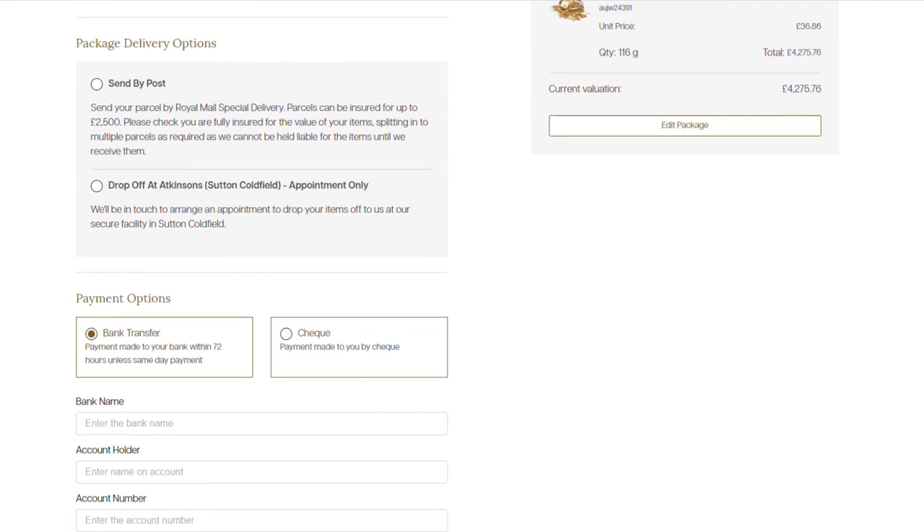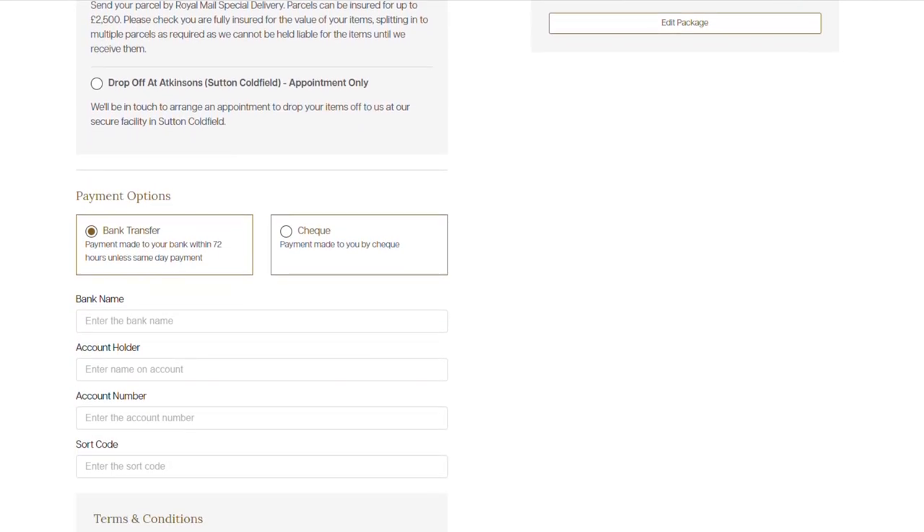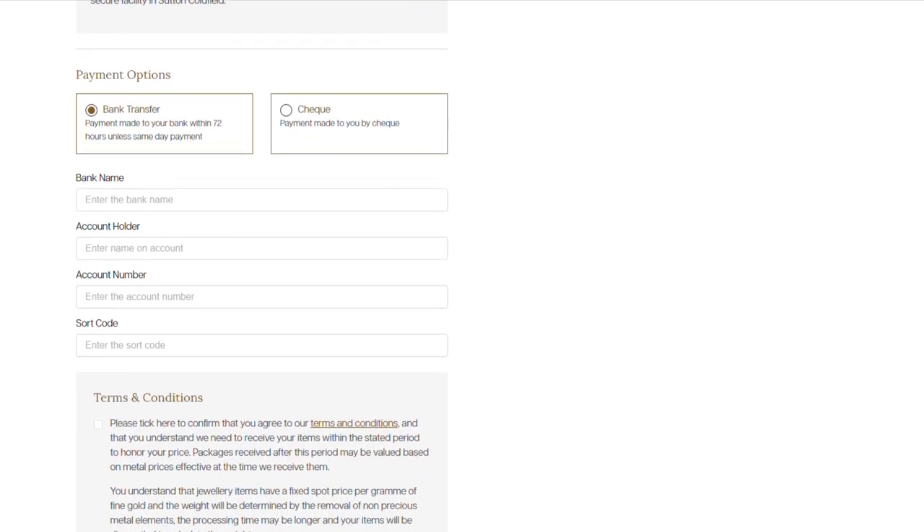Here you can select how you wish your payment to be made to you, either straight to your bank or by cheque. If you select bank transfer, you will need to add your bank details here.